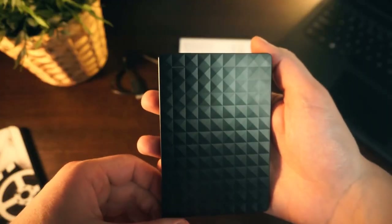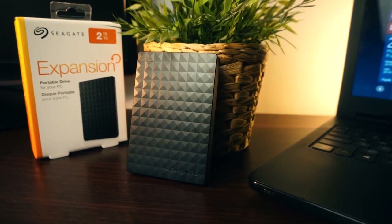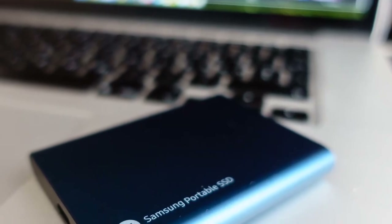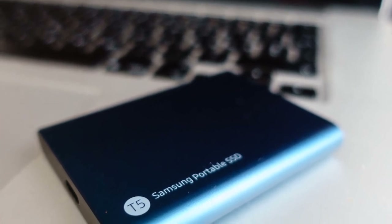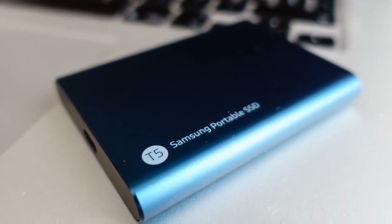Hello guys, in today's video we're going to check out the best external hard drives in 2019. I made this list based on my personal opinion and I tried to list them based on their price, quality, durability and more. To find out more information about these external hard drives, you can check out the description below.